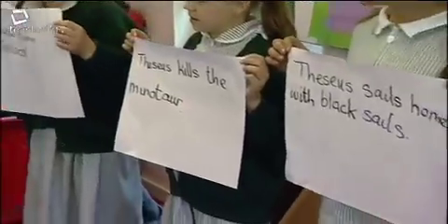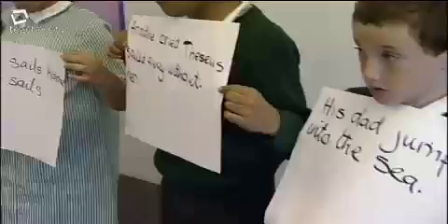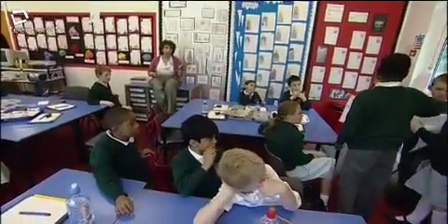A visit to the library is a chance to work on core literacy objectives. The children identify key episodes in another Greek myth, sequence them, and retell an extended narrative in their own words.